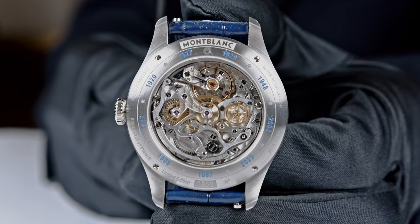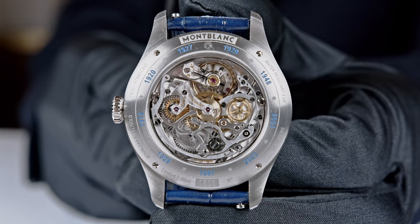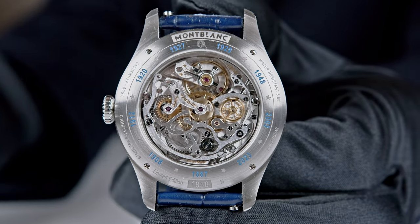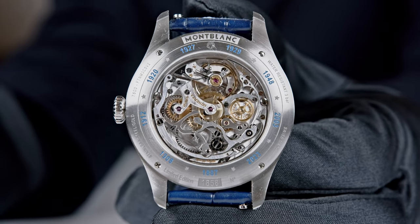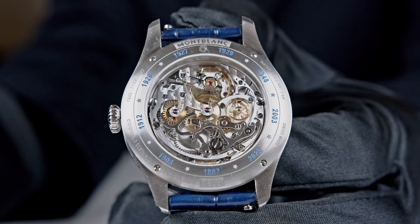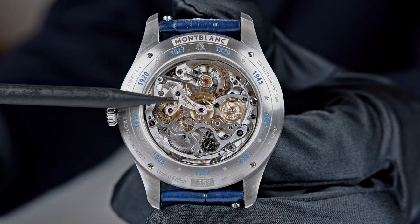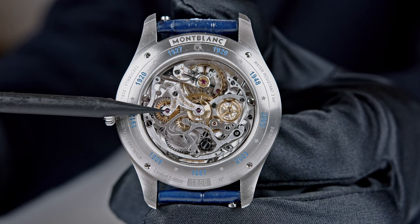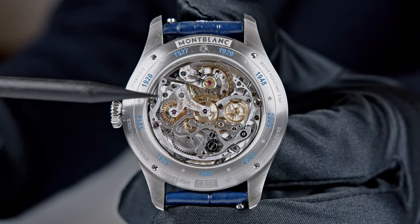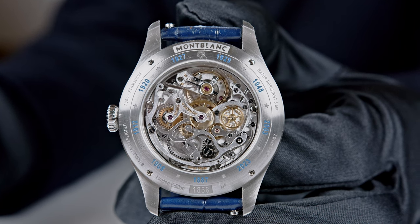We are starting the watch video showing the backside rather than the dial, because there is a Minerva movement to discuss. When it comes to Minerva, it's always very good to start with the case back. What you see here is extremely historical — it is the caliber 1321, based on the 1320, movements that are 100 years old. On the middle right you can see the V-shaped bridge, the signature of Minerva, which they protected in 1912. It runs at 18,000 alternations per hour — 18,000 semi-oscillations, two and a half hertz.